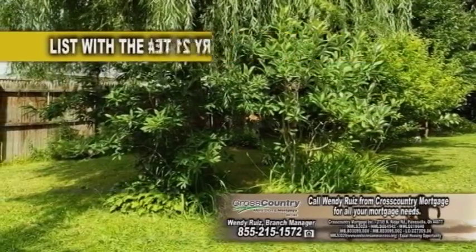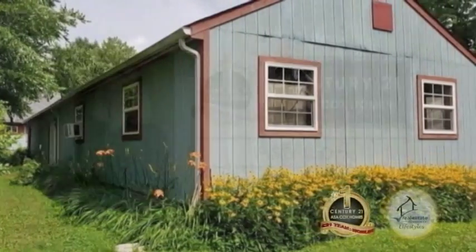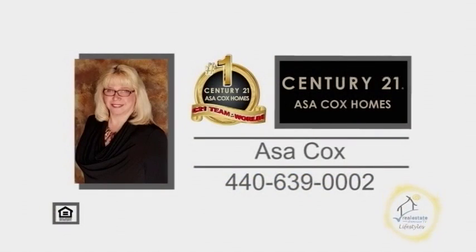The property also has an outbuilding off the rear of the two-car garage, complete with electric and heater. Contact the number one Century 21 team in the world, Asa Cox Homes, for more information.